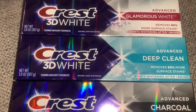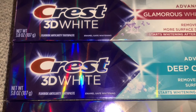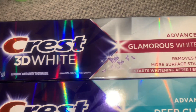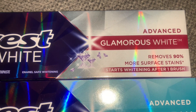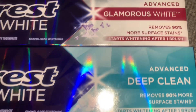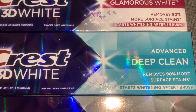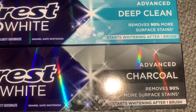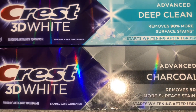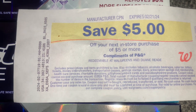We are back at the house and the transaction went well. I picked up three of the Crest 3D White toothpastes. First, I got the Advanced Glamorous White — it removes 90% more surface stains and starts whitening after one brush. I also got the Advanced Deep Clean, which removes 90% more surface stains and starts whitening after one brush. Lastly, I picked up the Advanced Charcoal, which also removes 90% more surface stains and starts whitening after one brush.